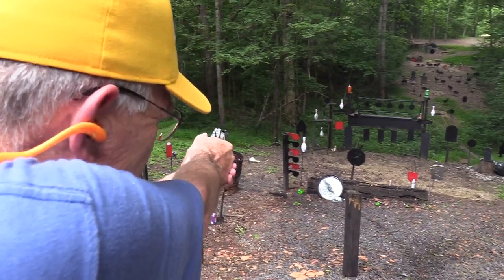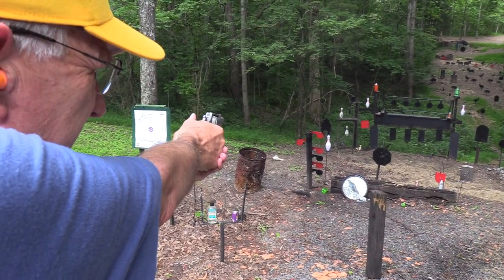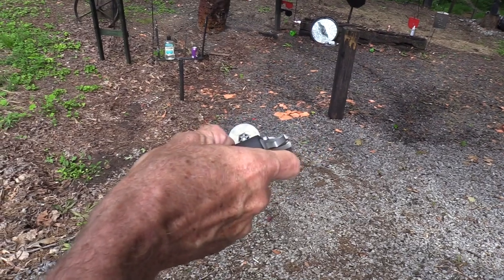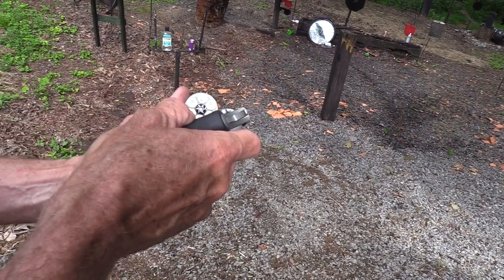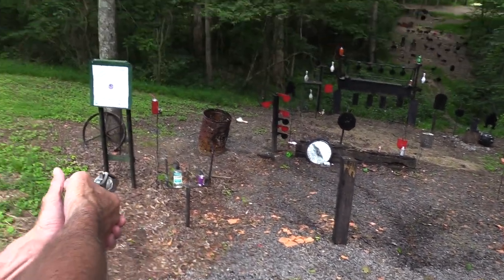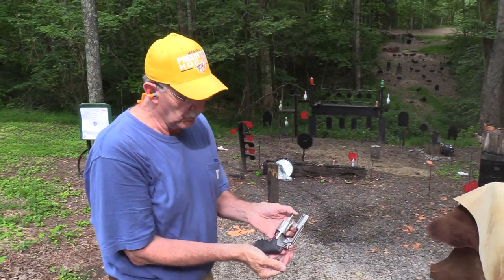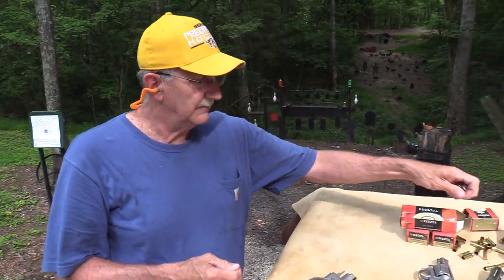Yeah, there's another bowling pin! We have one round left — let's spin it. Cylinder spins clockwise, so right there should do it. Boom! That's right — you need to know that if you have one round left and you're in a running engagement, you'd want to know where to place it.